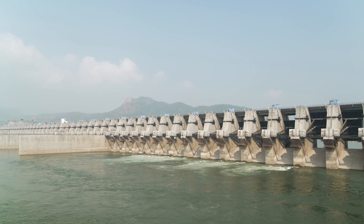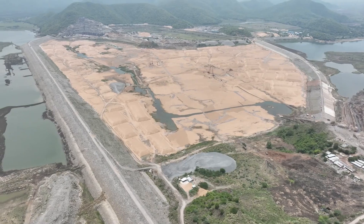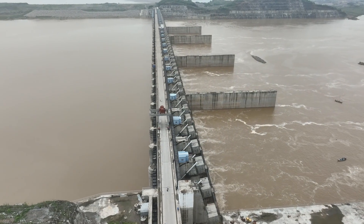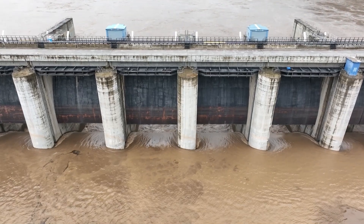As part of the Polavaram multipurpose project, we have so far completed the construction of a concrete gravity dam in Gap 3, upstream and downstream cofferdams, and the world's largest concrete spillway. It measures 1,128m long and has 48 radial gates with a flood discharge capacity of 50 lakh cusecs.